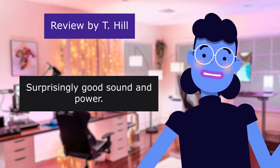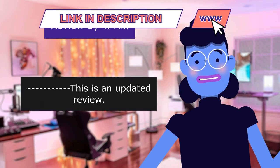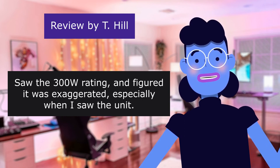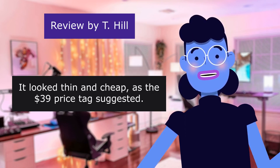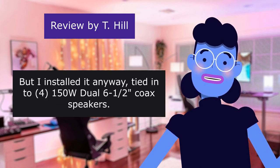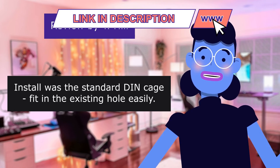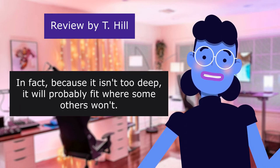This review is from T. Surprisingly good sound and power. 5.0 out of 5 stars. This is an updated review. I recently installed one of these stereos in my center console boat. Saw the 300-watt rating and figured it was exaggerated, especially when I saw the unit — it looked thin and cheap, as the $39 price tag suggested. But I installed it anyway, tied into four 1.5-hour Dual 6x12 coax speakers. Install was the standard DIN cage fit in the existing hull easily. Took 10 minutes. This will fit in a car, by the way — because it isn't too deep, it will probably fit where some others won't.